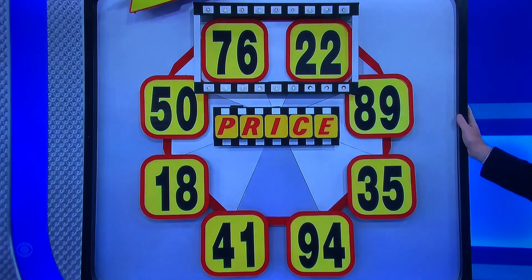Drop it, please. Oh. Oh. Next one. Oh God. Oh God. You know what?